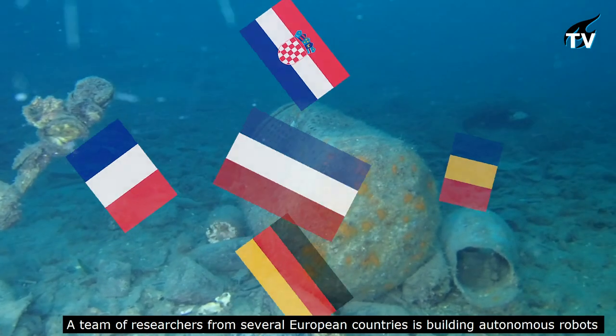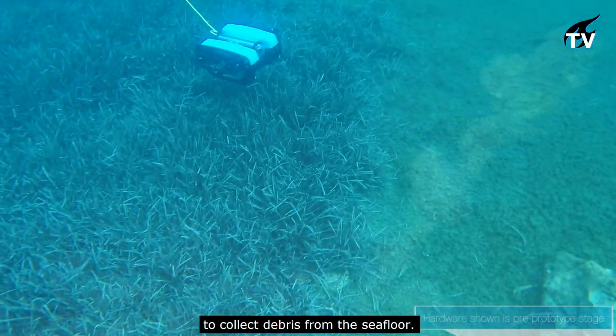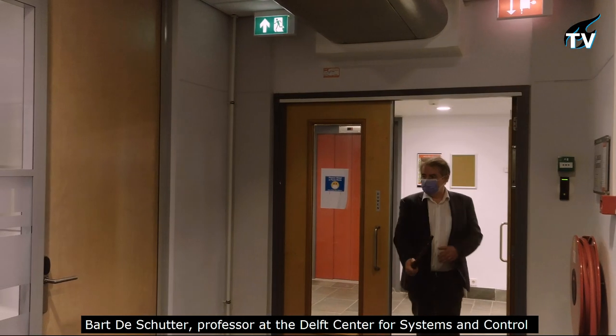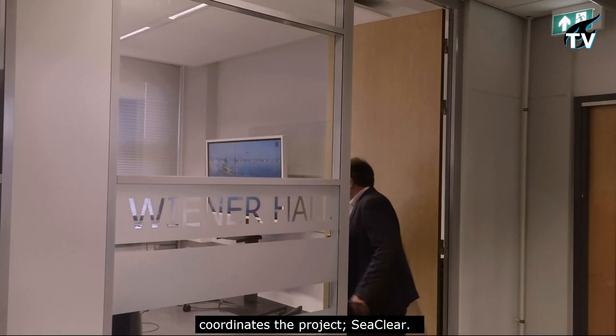A team of researchers from several European countries is building autonomous robots to collect debris from the seafloor. Bart Dischutte, professor at the Delft Centre for Systems and Control, coordinates the project SeaClear.